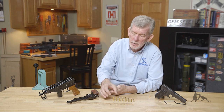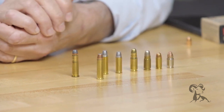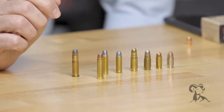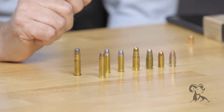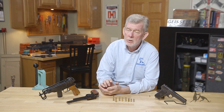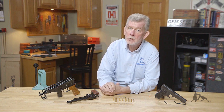Next up is the new kid on the block — the .327 Federal. This is a really zippy cartridge; it is faster than any of them. And the beauty is, if you have a .327 Federal, you can shoot .32 Mag, .32 Long, and .32 Short in it — a very versatile gun. Ruger makes a couple different versions, single action and double action. Taurus makes a gun for it, Charter Arms, and Freedom Arms makes one for it also. Plus any number of custom makers can chamber up a revolver for you in .327 Federal.